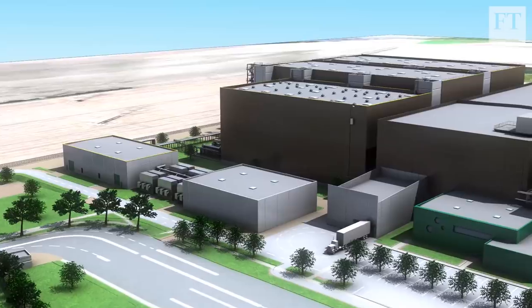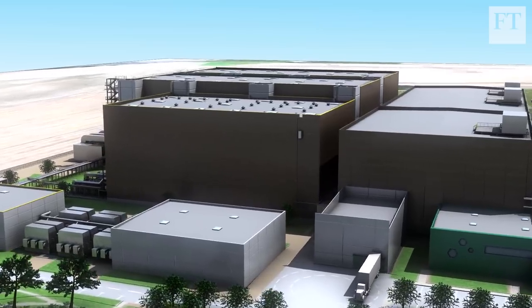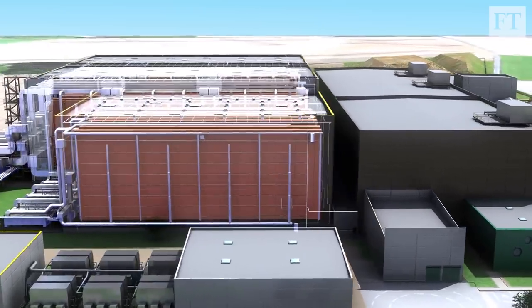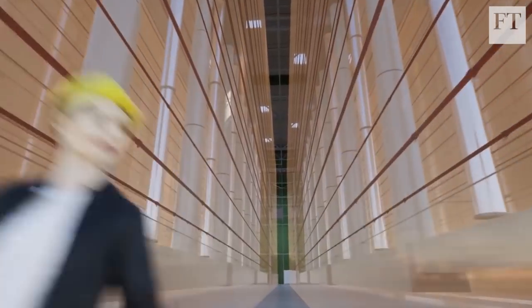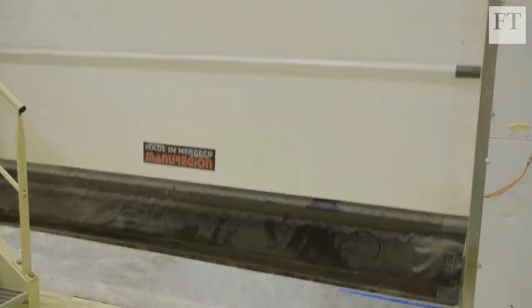It's planning to build a new factory, set to open in 2022, that can produce up to 100,000 tonnes of product per year, and 15 factories by 2030. Currently, around 6,000 tonnes of insect protein are produced in Europe annually.